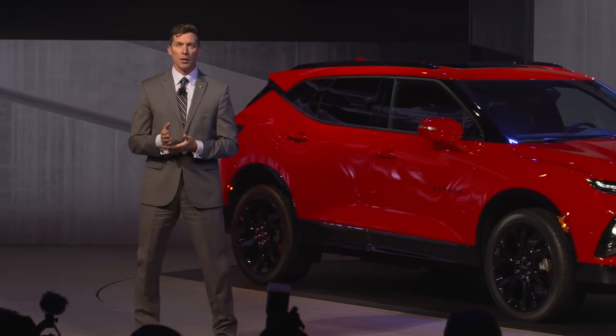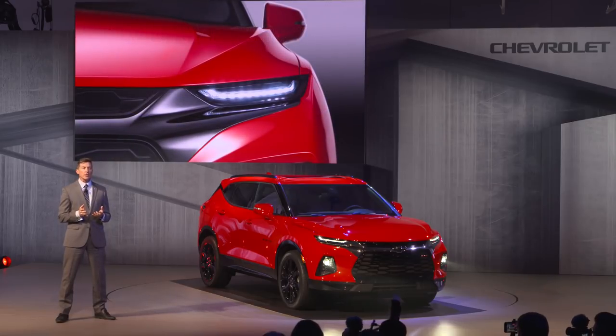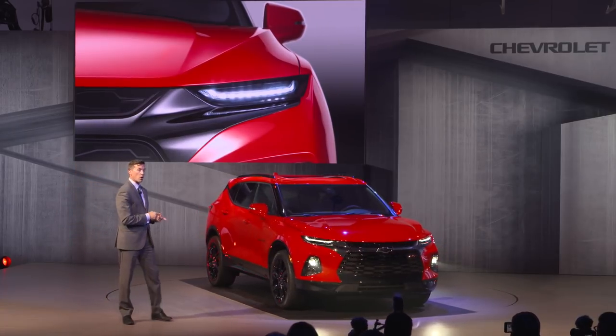I am thrilled to be here to represent the team that brought this new Blazer to life. Our goal was to deliver attention-grabbing style with the versatility and convenience of an SUV that also showed a natural progression of the Chevrolet design language. The front end features a strong grille